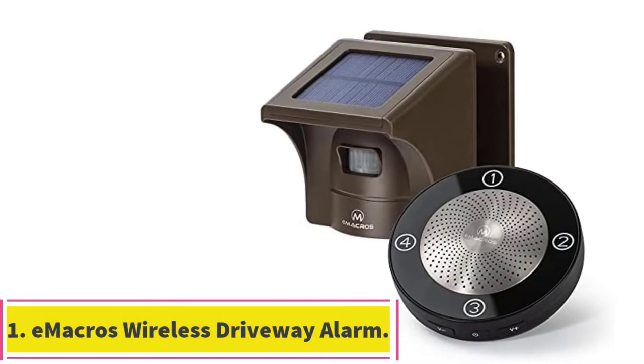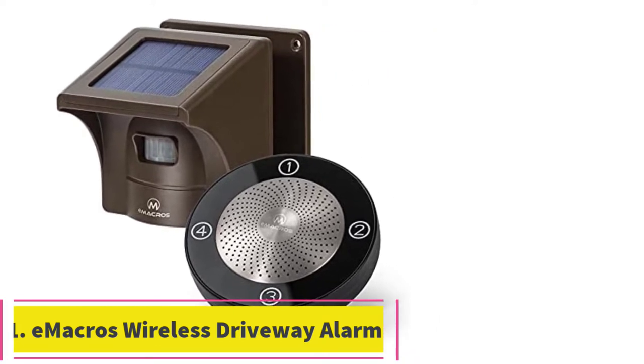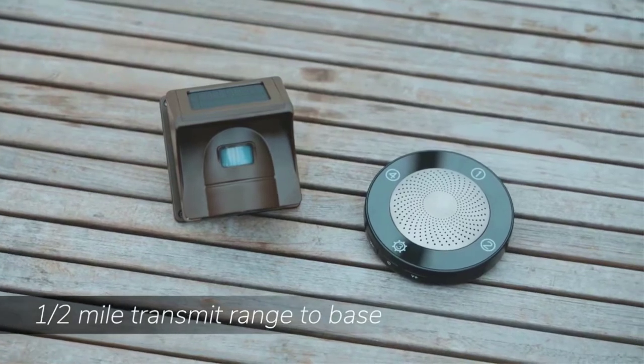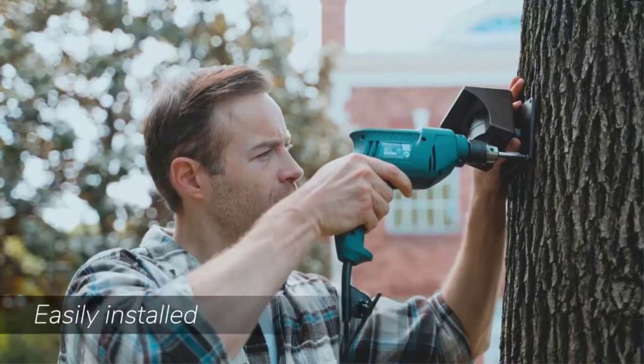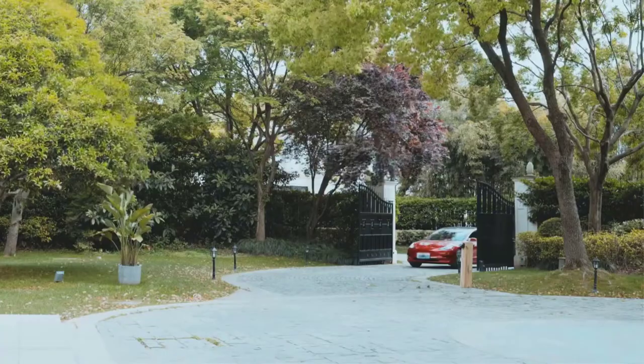Starting at number 1: the E-Macros Wireless Driveway Alarm. E-Macros is a highly popular brand of driveway systems, since its offerings can be a great pick for all those who want units made for long-term usage. The E-Macros Driveway Alarm comes at the first position of this list since it has one of the best options out there for long-term usage.